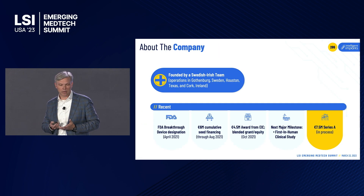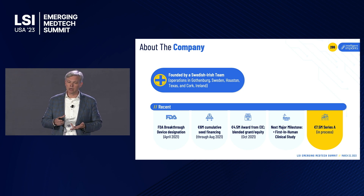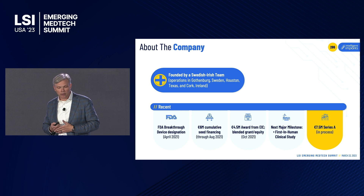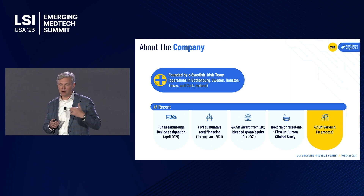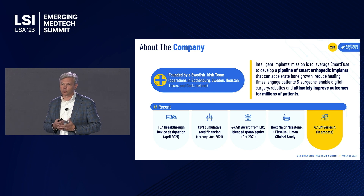The company was founded by a Swedish-Irish team, with operations in Gothenburg Sweden, Houston Texas, and Cork Ireland. We received FDA Breakthrough Device Designation, raised six million in cumulative seed financing, and received a European Innovation Council Accelerator Award. Everything we're doing is focused on getting to first-in-human — a lumbar spinal fusion study to demonstrate the impact of our therapy, collect diagnostic data, and compare it to CTs and X-rays. We're currently raising a seven and a half million euro Series A round to fund that study.